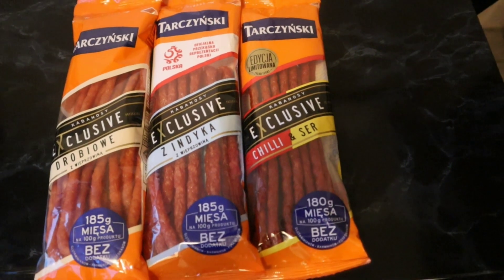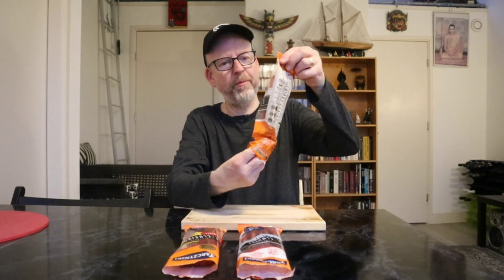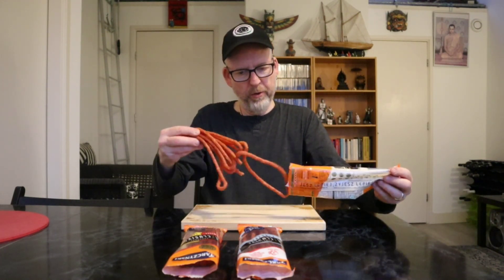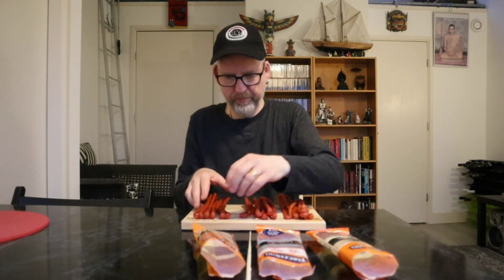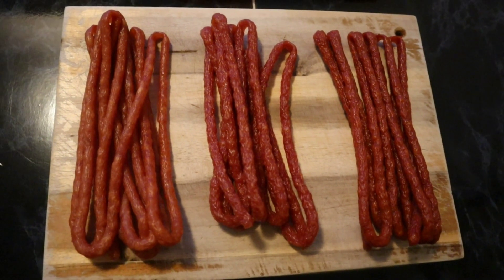I'm curious about these. I will place these on the board because it makes them easier to handle — they're long and thin and going in all directions. And this is what these mini kabanossi look like out of the package.